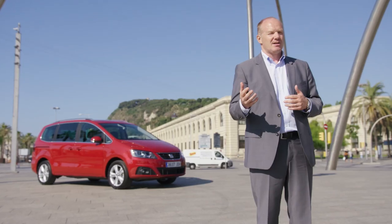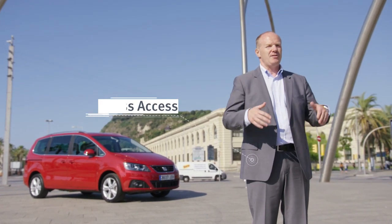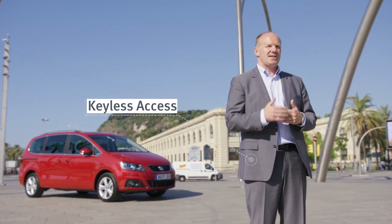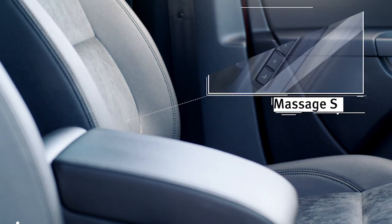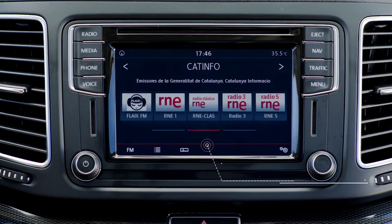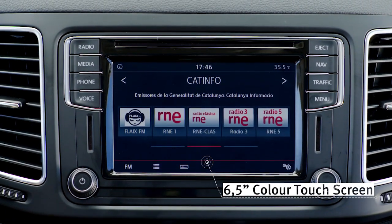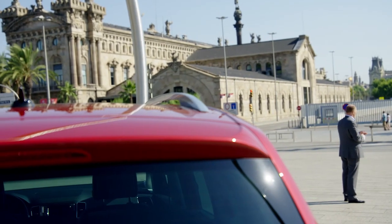In the future, you enter the new Alhambra keylessly. Whenever you're coming with your groceries or you are with your kids, you can leave your keys in your pocket and everything comes easy. Talking about entering the car, you get directly into the massage seats, which give you very comfortable driving on long distances. We also improved our infotainment system. It comes with a 6.5-inch colour touch screen, which allows you to connect any smartphone with our system.